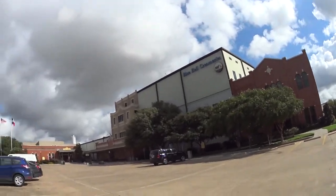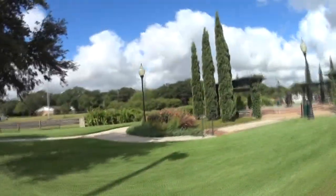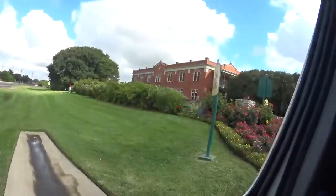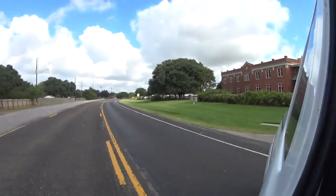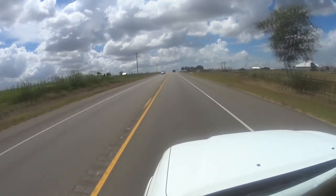We found something really fun — Bluebell Creamery! This is the factory where the best ice cream in the country is manufactured. That's the courtyard at Bluebell Creamery, where they make the best ice cream in the country. That was awesome — thank you for your ice cream, Bluebell. We'll see you next time. Bye-bye!